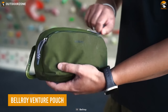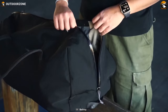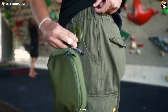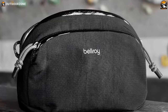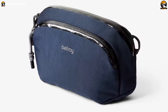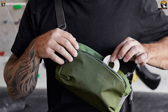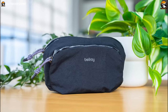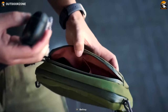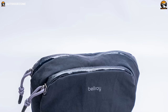The Bellroy Venture Pouch is the perfect companion for keeping your EDC essentials organized while on the move. Designed to prevent scratches, bumps, and accidental damage, it acts as a safeguard for your belongings. This compact pouch offers a padded soft-lined phone sleeve. It is crafted with coated zippers and water-resistant fabric, making it a rugged sidekick that can withstand challenging weather conditions. You can easily clip it to the outside of your bag for quick access, or attach it to your belt loop.